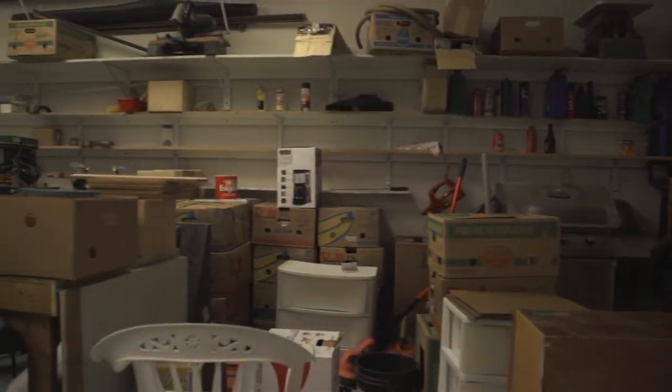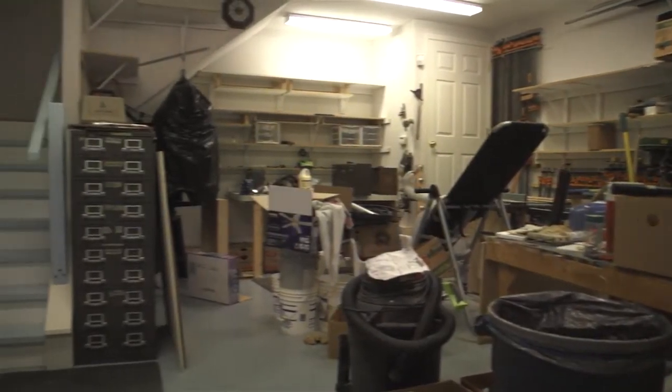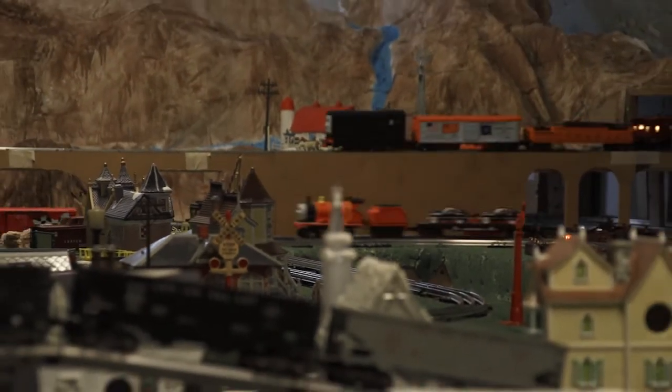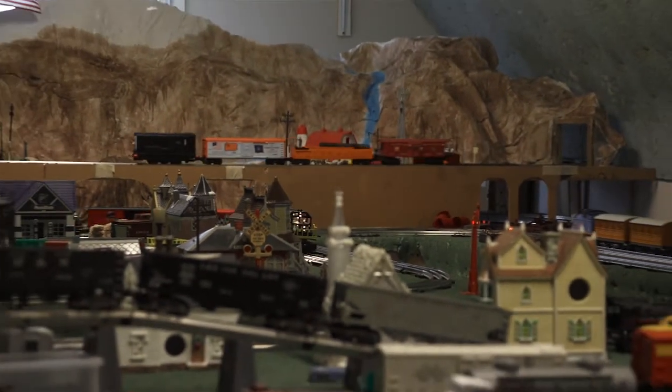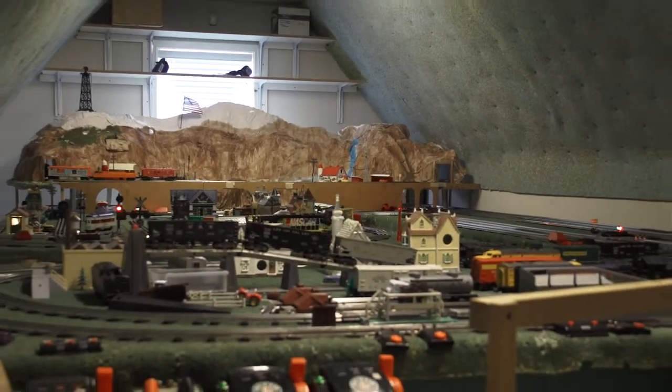Upstairs is a playroom — it's heated and cooled, plus it has the 110 and 220 electrical. Upstairs above the workshop is another room that's big enough for a pool table, a train set, or even your son's rock band.